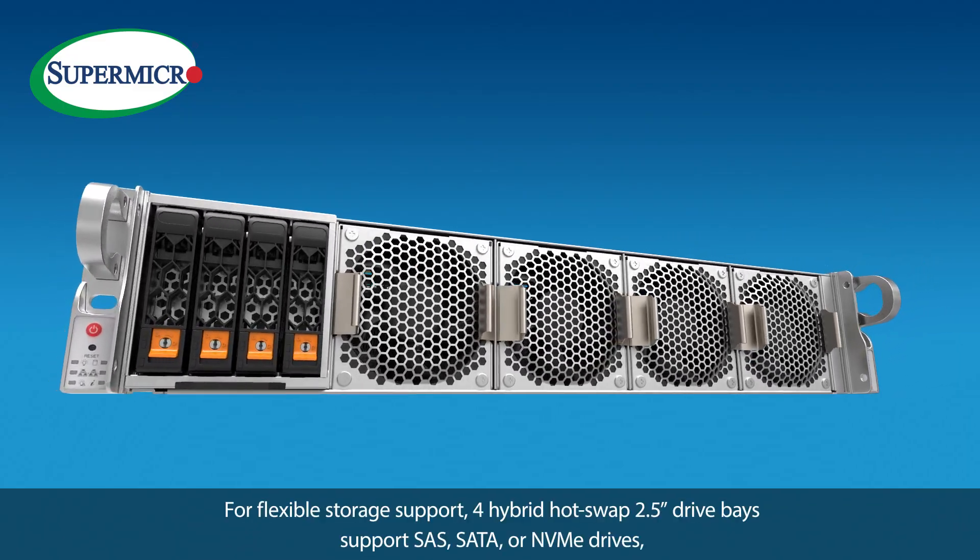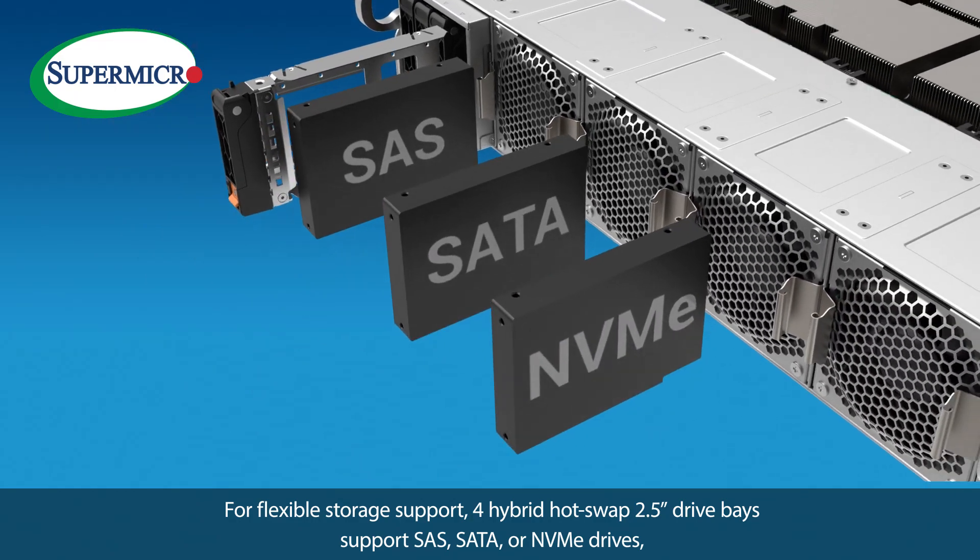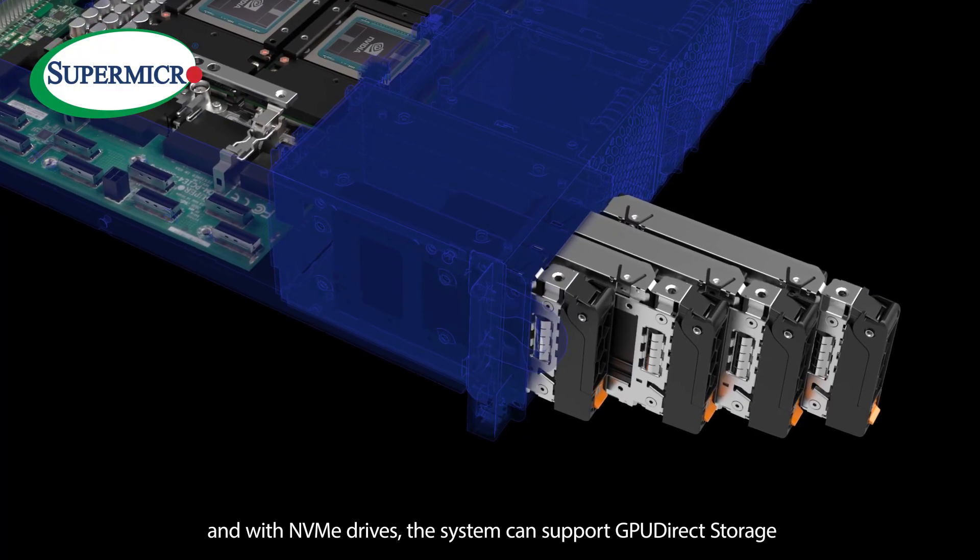With flexible storage, 4 hybrid hot-swap 2.5-inch drive bays support SAS, SATA, or NVMe drives. With NVMe drives, the system can support GPU Direct Storage.